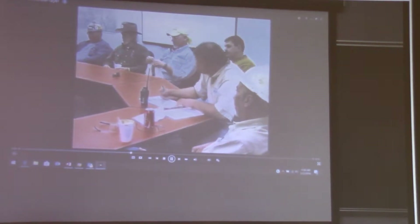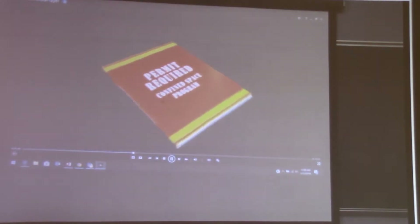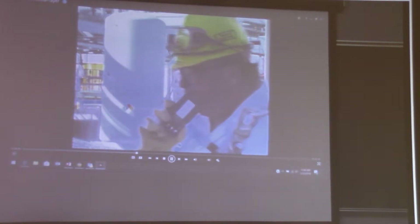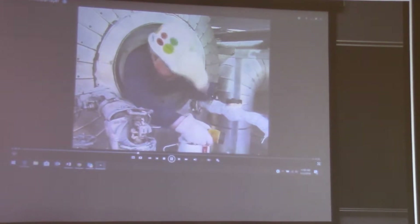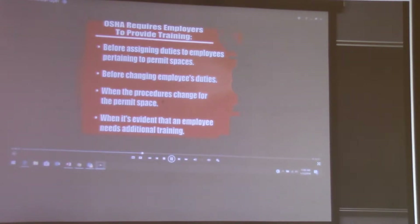Employee training is a very important part of safety in confined spaces. Each employer's permit required confined space safety program must ensure that all authorized entrants know the hazards of the confined space they are about to enter, use proper equipment, communicate with the attendant as necessary, alert them whenever a potentially dangerous situation arises, and exit from the permit space as quickly as possible when required. OSHA requires employers to provide training before assigning duties to employees, before changing employees' duties, when procedures change for the permit space, or when an employee needs additional training.